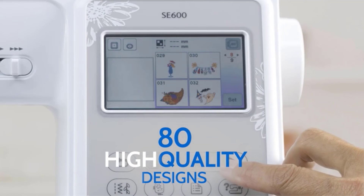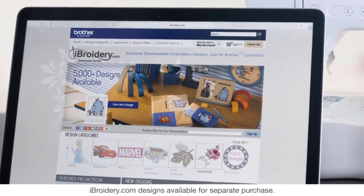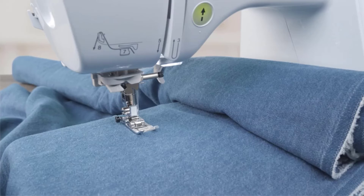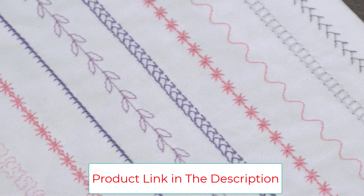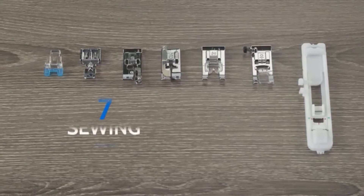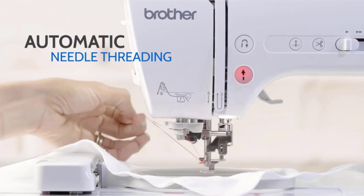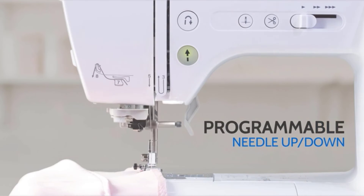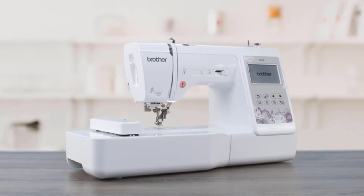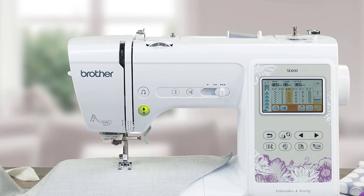The built-in USB port allows you to easily import custom designs. Editing possibilities include mirroring, rotation, and increasing or decreasing the size of your designs. Before stitching, you can see how your edited design looks on the large full-color LCD touch screen. An automatic needle threading system helps you get started easily. The LED-lit work area is comfortable for the eyes — the light is bright yet not annoying. The only downside is that the embroidery field is not large, at 4x4 inches, which considerably limits the scale of your projects. However, this size is perfect for embellishing handkerchiefs with monograms, children's clothes with fun designs, and creating other unique small decor items. The SE600 includes a 25-year limited warranty, online technical support for the life of the product, and a free customer hotline.